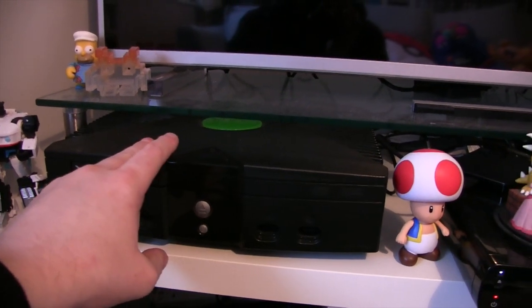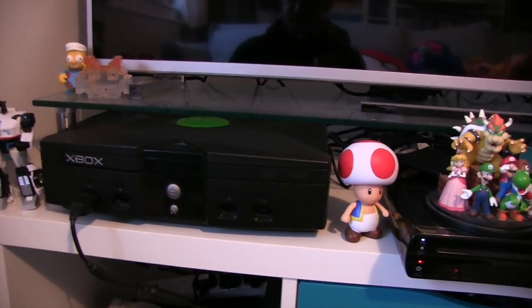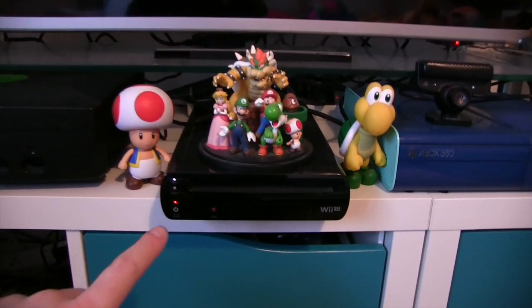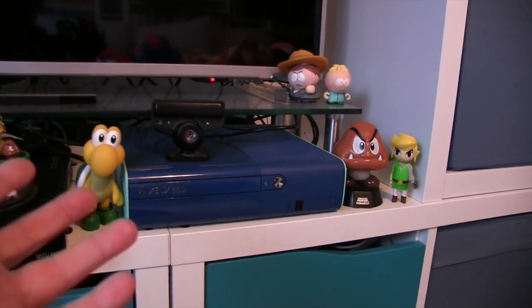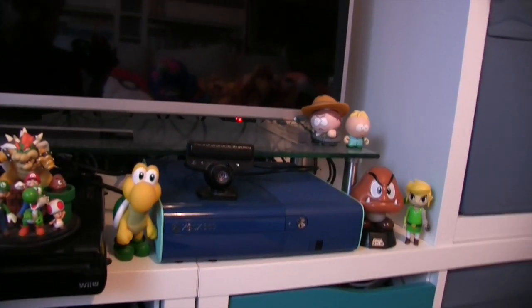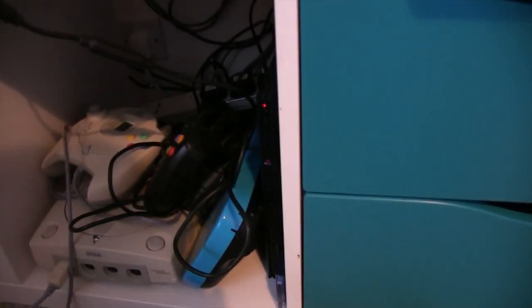Over here is the original Xbox — quite a nifty one because it plays imports as well and has some games built in. I've got a few Xboxes in different colors but this is the most practical one to use. And that Xbox 360 is my favorite-looking one — I've got a few of those too. Down here it's a bit of a mess but you've got the Dreamcast and PS2, and like the end of my previous videos, both will play any region of discs.